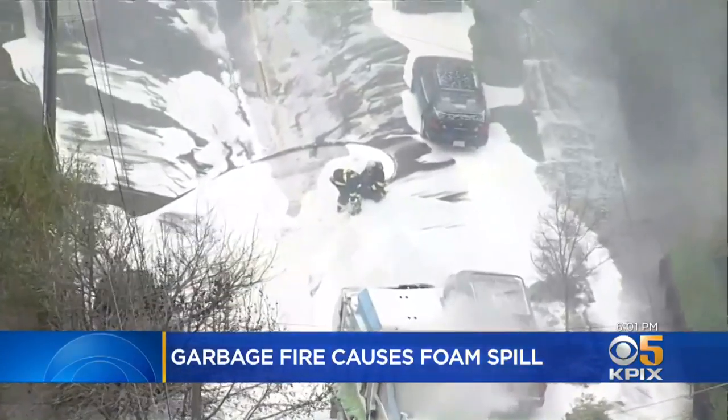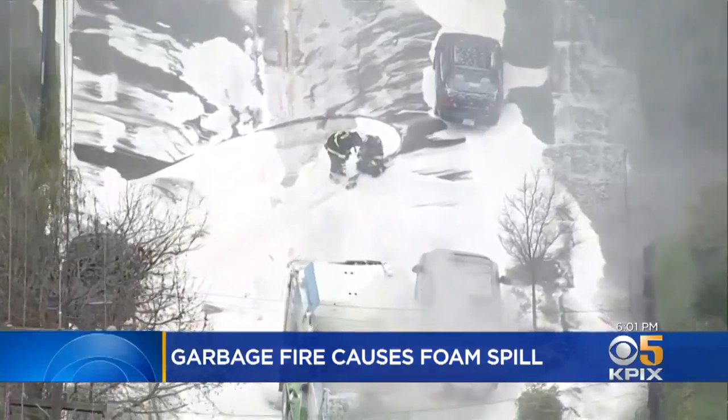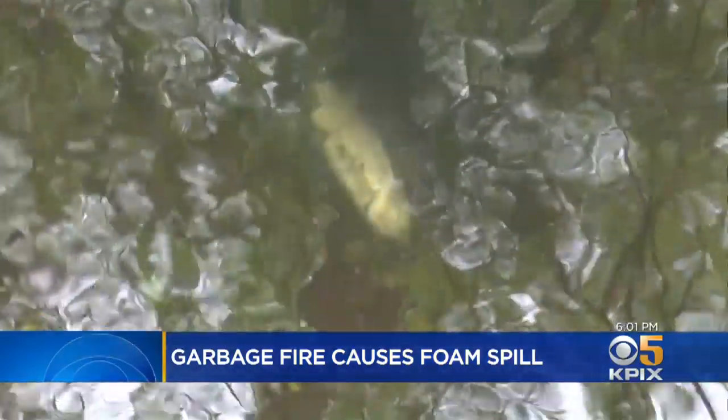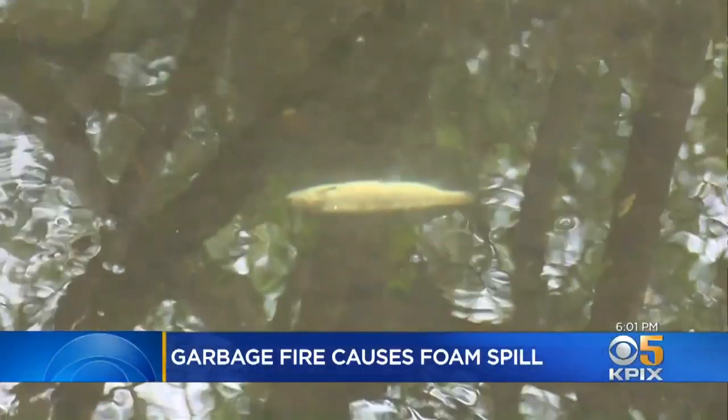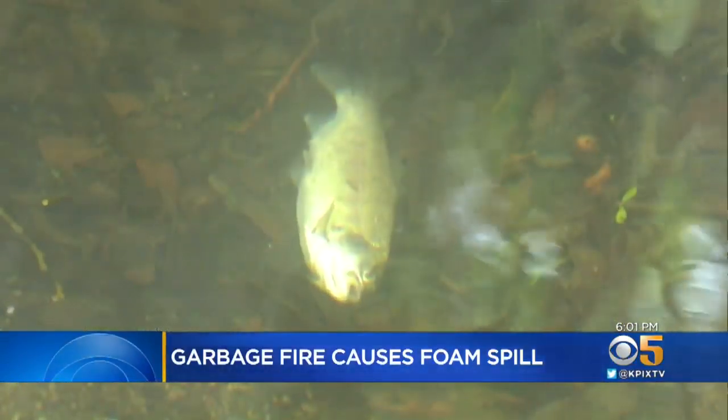That firefighting foam — Class A foam — it works by cutting off a fire's oxygen supply. When it reaches the water, it will do the same thing to the fish; it just takes away their oxygen. Once that foam's in the creek and the fish are dead, there's not a lot you can do to bring them back to life.